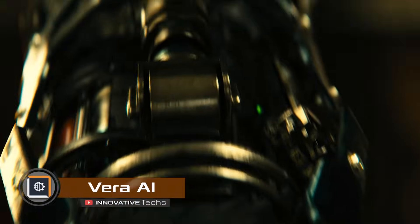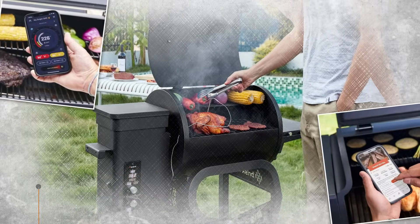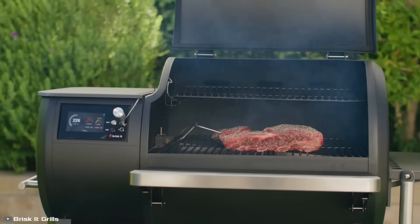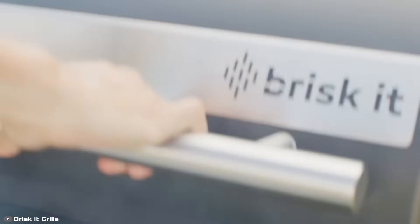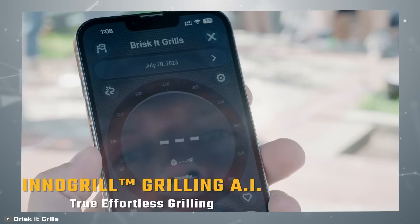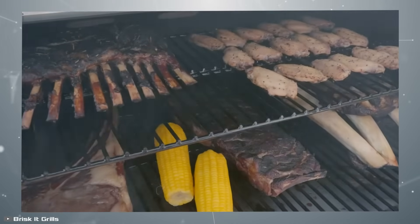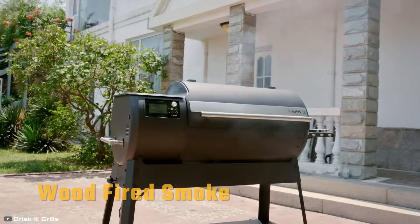Artificial intelligence is making its way into more and more devices. Recently, the world's first AI-powered grill was introduced. The Vera AI model connects via Wi-Fi and can be controlled from a smartphone anywhere in the world. It supports both text and voice commands for seamless operation. This smart grill can recognize ingredients from a photo taken on your phone and suggests creative recipes based on what's available. It even personalizes recipes according to your preferences.